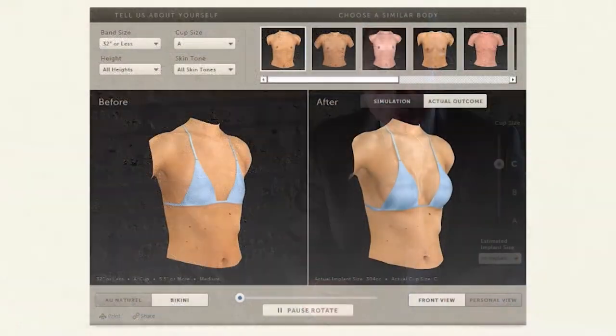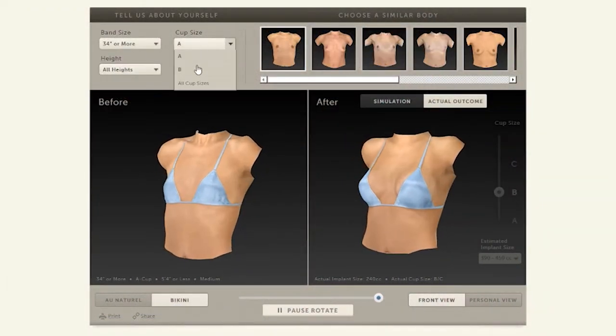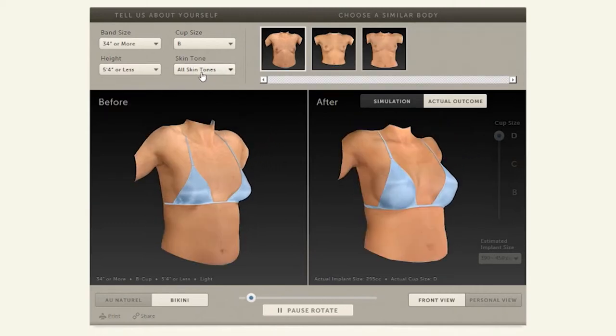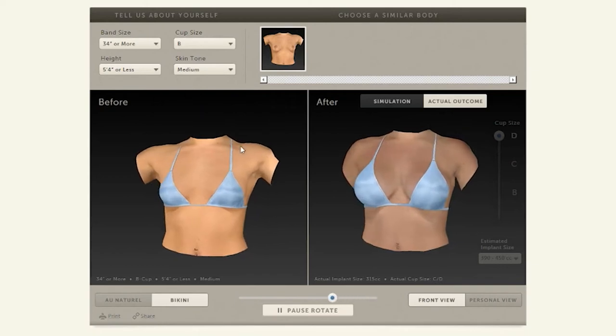In addition to this, we believe that 3D Vectra imaging systems are also very helpful. With this system, a picture is taken of the patient on a computer and the computer program demonstrates what a given size breast implant will look like upon them.